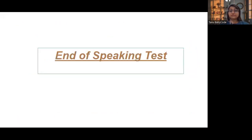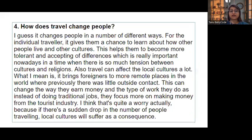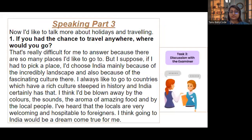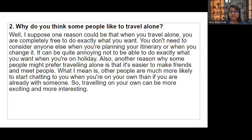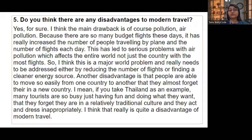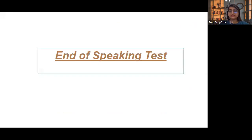This is the end of the complete speaking test. You can see how the examiner asks Part One questions, then comes Part Two with the cue card, and then Part Three. In Part Three they ask hypothetical questions, opinion-based questions, and comparison-based questions, and you have to elaborate your answers in depth.